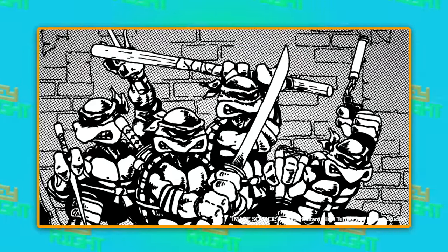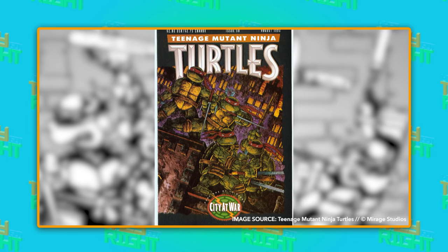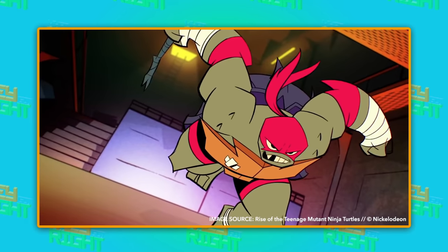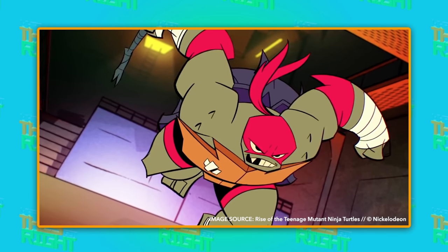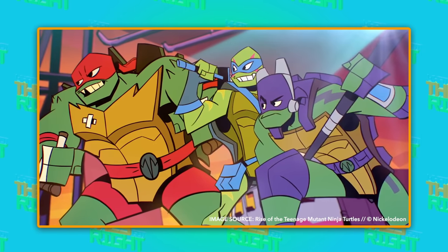But did you know that the turtles weren't always so colorful and distinct? In fact, they started out as characters in a black and white comic book series, with their weapons being the only thing that distinguished them from one another. The creators eventually added color, but even then, they had all the turtles wear red. Nowadays, Raphael is the only turtle who wears red, which is a relief, because matching uniforms can be a recipe for disaster.